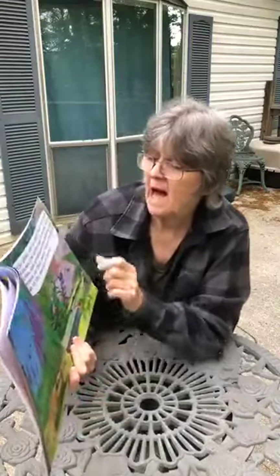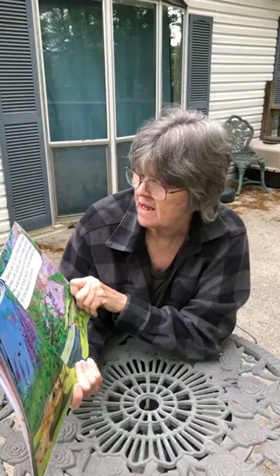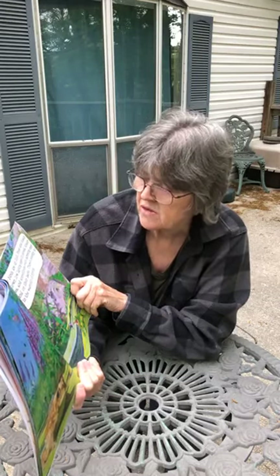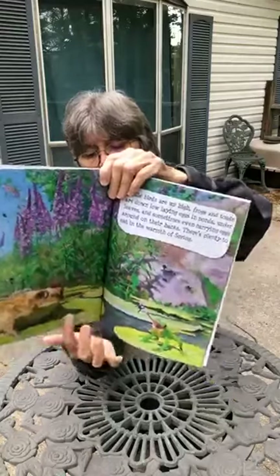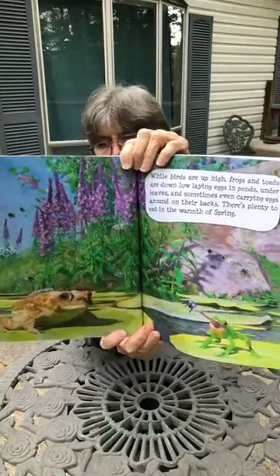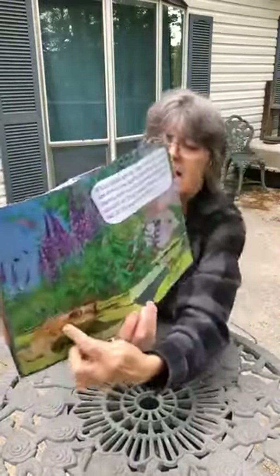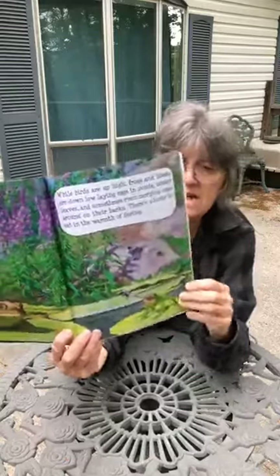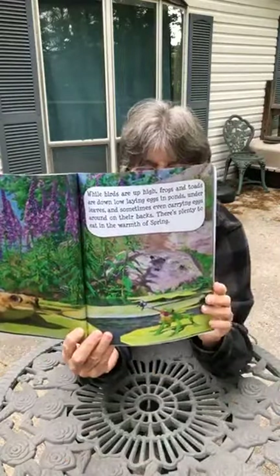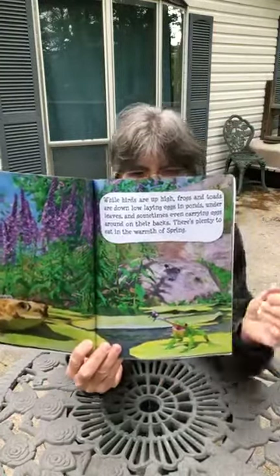While birds are up high, frogs and toads are down low, laying eggs in ponds, under leaves, and sometimes even carrying eggs around on their backs. There's plenty to eat in the warmth of spring. The birds are up in the air flying around, and we have the frogs and toads down on the ground. They lay their eggs in the water. And look how far out that frog's tongue came to get that insect!